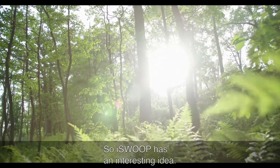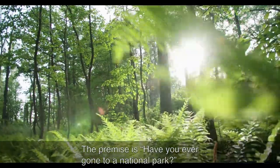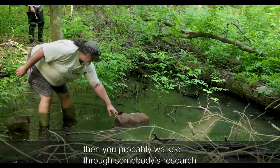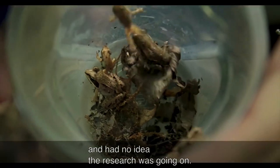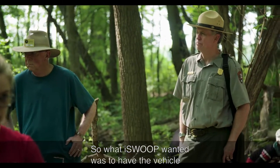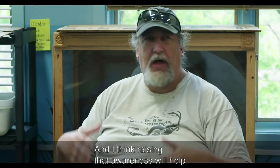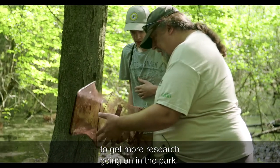iSwoop has an interesting idea. The premise is: have you ever gone to a national park? The answer is yes — then you probably walked through somebody's research and had no idea it was going on. iSwoop wanted to create a vehicle for rangers to explain this to the public, and raising that awareness will help get more research going on in the park.